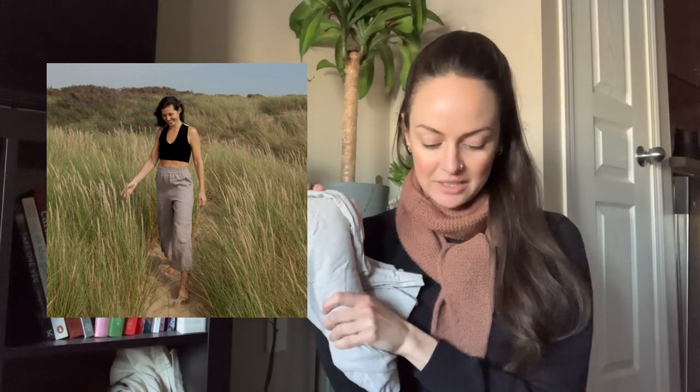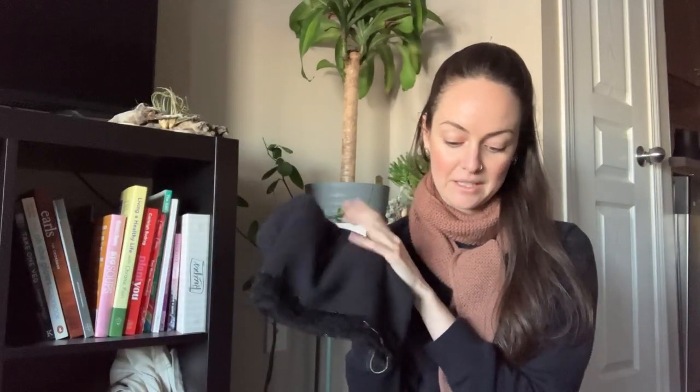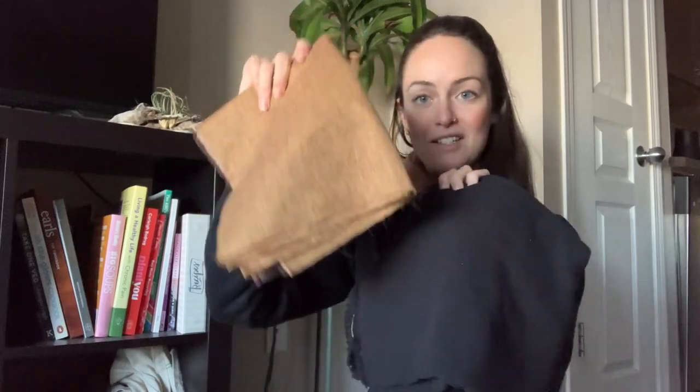Next up we have the Cass Culottes by The Fabric Store — I never know how to say that word, it does not roll off the tongue easily for me. This is another piece I want to sew in linen, and I also bought a rayon-linen blend from Rick Rack Textiles in Calgary specifically for these. I thought the boxy top paired with these pants would be a really nice earthy combination and a perfect summer wardrobe.